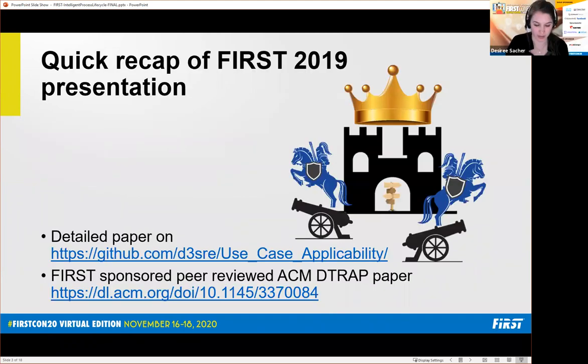I'm going to jump in right where I ended last year. For those who haven't seen last year's presentation, this will build on the taxonomy I published then. All of the information was pushed to my GitHub, and First actually sponsored a peer-reviewed version of that paper published about two years ago. All links can be found on that GitHub.